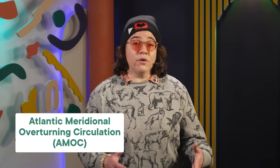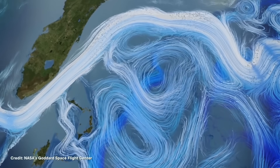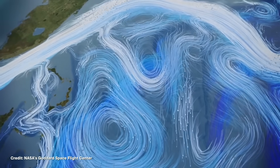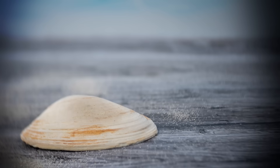Deep beneath the waves of the Atlantic Ocean, a huge current called the Atlantic Meridional Overturning Circulation, or AMOC, pulses across the planet. This current circulates water, heat, and nutrients between the northern and southern hemispheres, and whether or not you know it, you probably benefit from it. But the solution to this massive global problem might be hiding in an unremarkable looking clam.